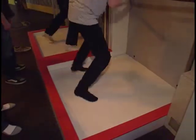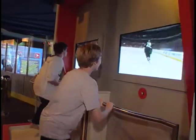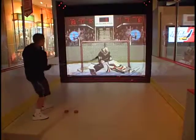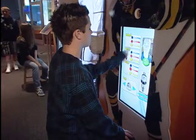A special museum in Santa Ana makes learning about science a case of hands-on fun. Reporter Vanessa Pang takes us to the Discovery Science Center. Hard to believe, but these kids are getting ready to learn about science — no chalk or pencils here. It's just hands-on educational fun.